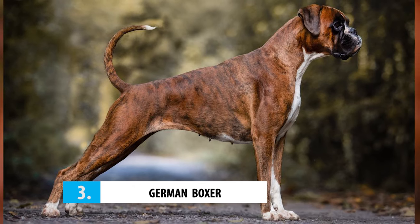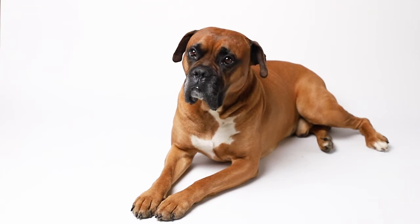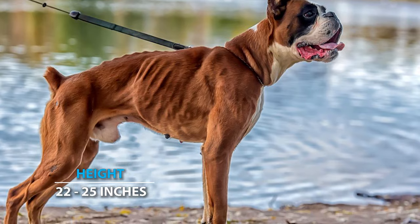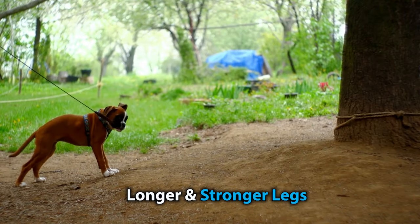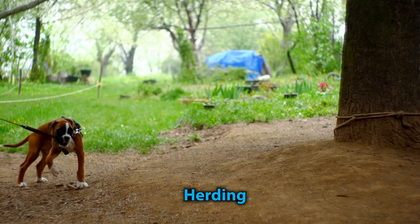Number 3: German Boxer. With the origins of the breed rooted in Germany, the German or European boxer is often considered the traditional, and as some purists would like to call them, the only official boxer breed. Typically weighing between 60 and 80 pounds and standing at 22 to 25 inches at the shoulder, German boxers are the largest in terms of muscle mass and bone structure. Their physique is more defined with longer and stronger legs, which are natural features bred into them for herding and hunting.